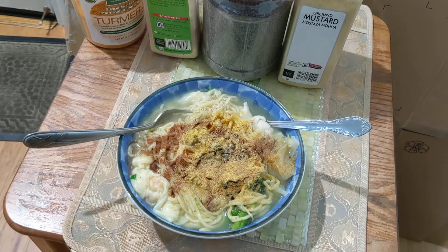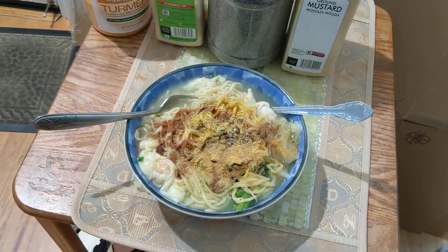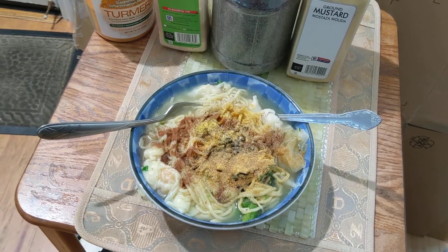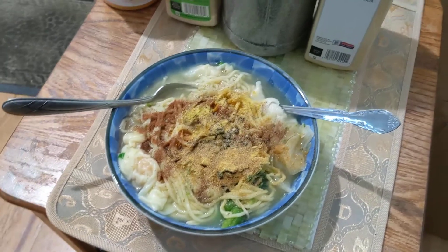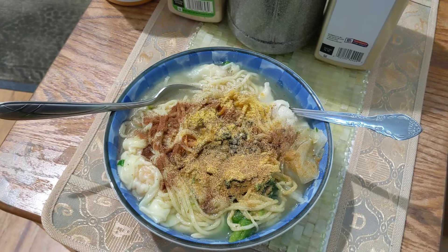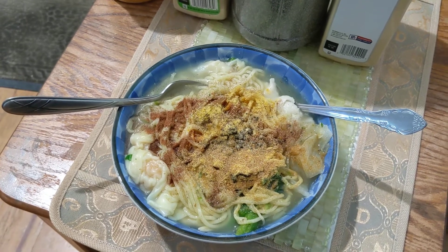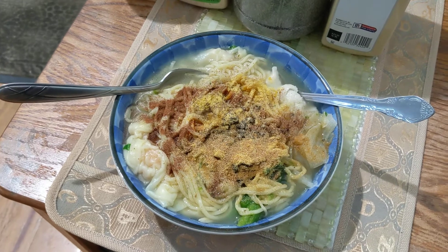Welcome back, everyone. Day 31. My lunch is a little later than usual — I usually eat at 12 — but I had to go to school today to try to clean up the classroom, get the grades in, and put the kilns away. I have to go back in tomorrow. So anyway, here's my lunch.